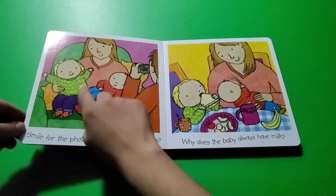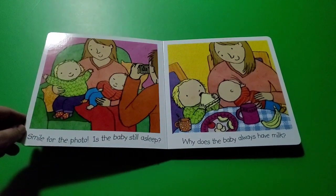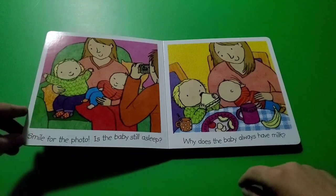Smile for the photo! Is the baby still asleep? Oh, look at the baby in this picture — it's sleeping. Pretend that you're sleeping! Babies take long naps during the day, and at nighttime they sleep a lot too.